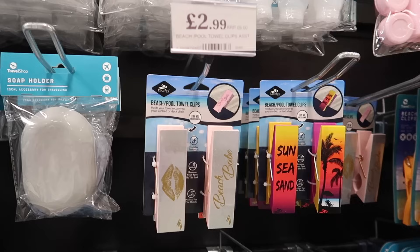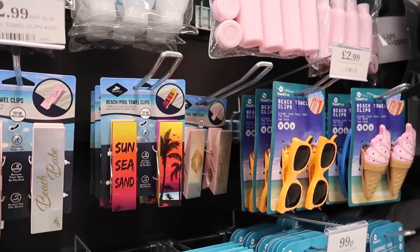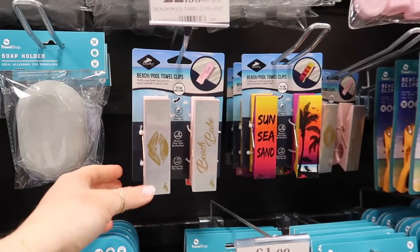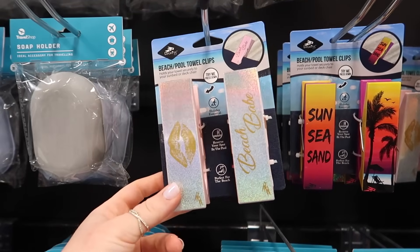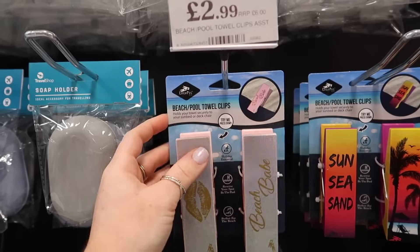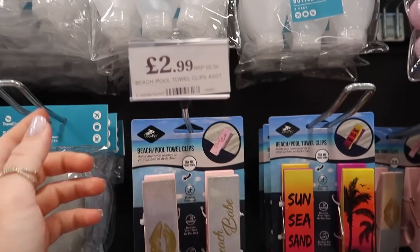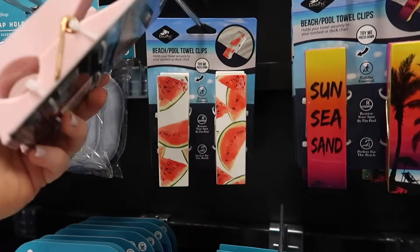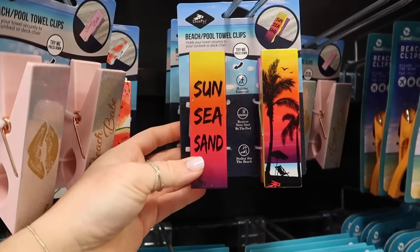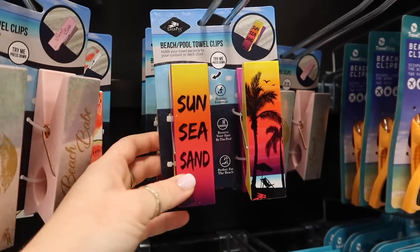Their towel clips are so cute. I just bought some in my last Home Bargains haul. They've got a couple of designs I haven't seen before — one that says Beach Babe, RRP £6, and they're £2.99. You've also got the watermelon ones, a little bit more vibrant, and ones that say sea, sand, and sun.